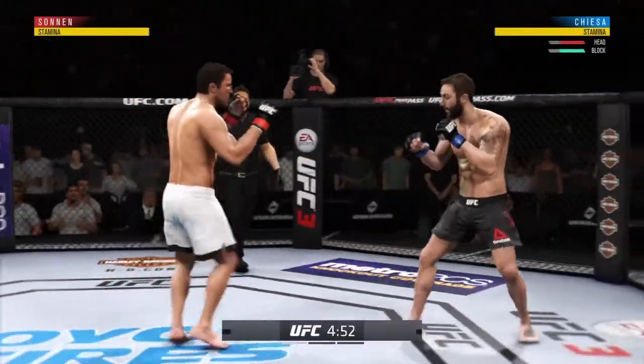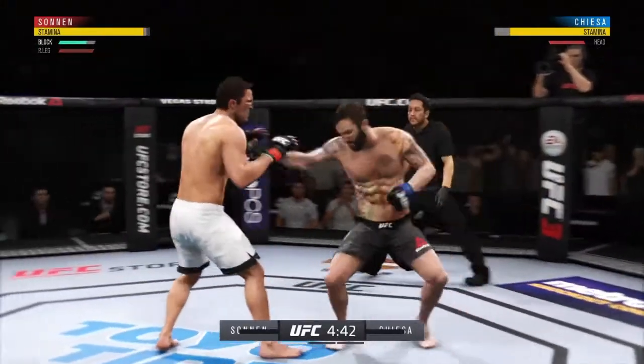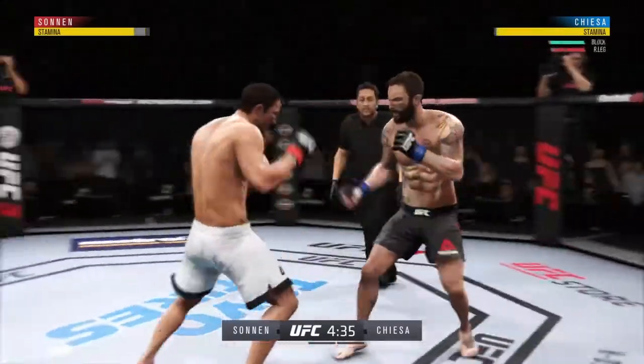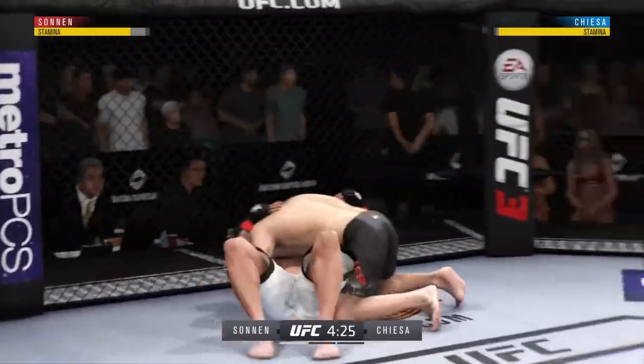Opens with the left hand and lands flush. He's really missed with that right hand. Lands a nice kick, trying to get a single — very good sign here early as he gets the takedown in round one.